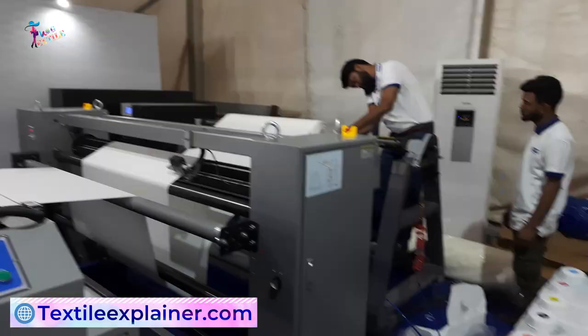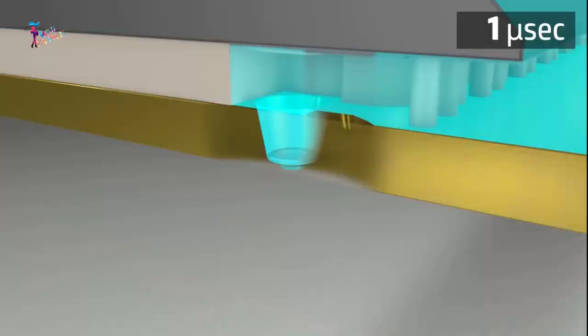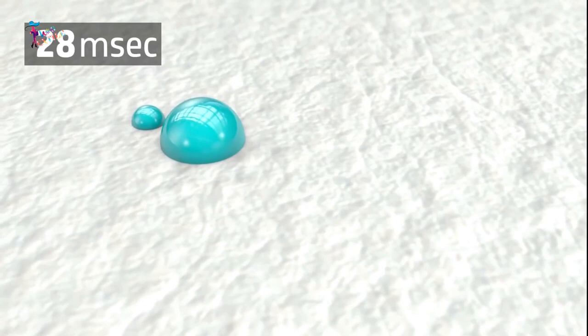Direct Digital Textile Printing Machines typically use specialized textile inks that are formulated for optimal color vibrancy and durability. These inks are specifically designed to bond with the fabric fibers during the printing process.